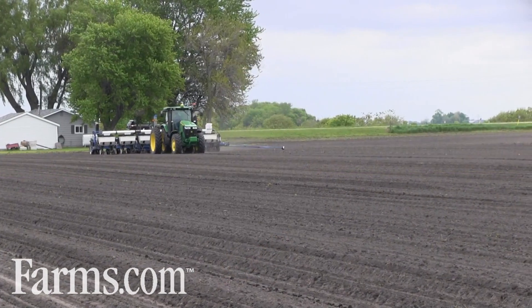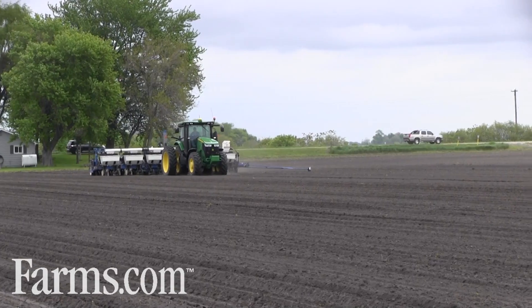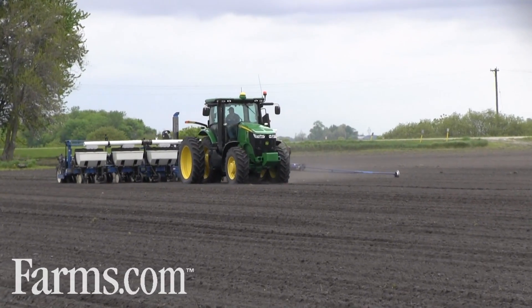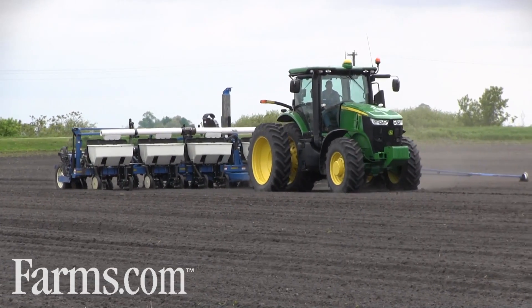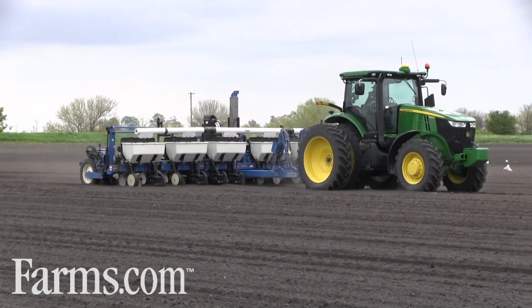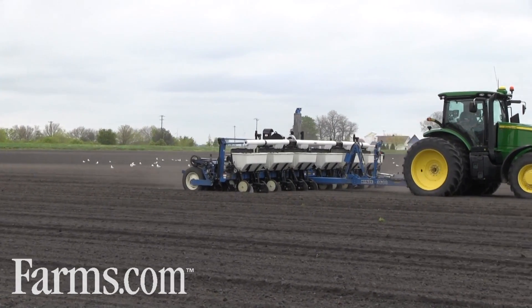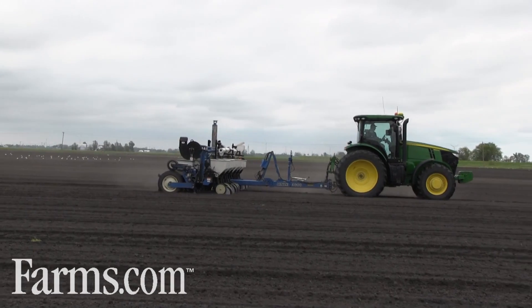We're trying to stay with our program and manage our crop for maximum yields. Some planter tips I'd like to mention: you'll notice that our planter is set up so that it's level — that's an important thing, to level your planter. We've also included a deflector to deflect the vacuum down towards the ground so that there's no seed treatment or dust off from the planter blowing up into the air. You'll also notice that we're driving at a moderate speed, 4 to 5 miles an hour, to keep all the mechanical mechanisms in the planter working properly.